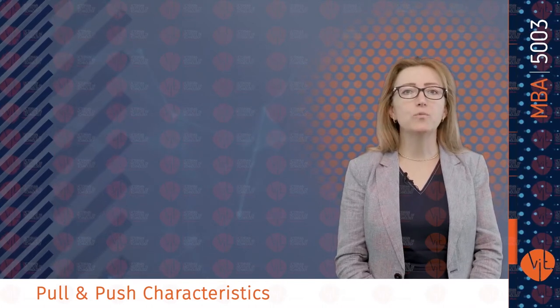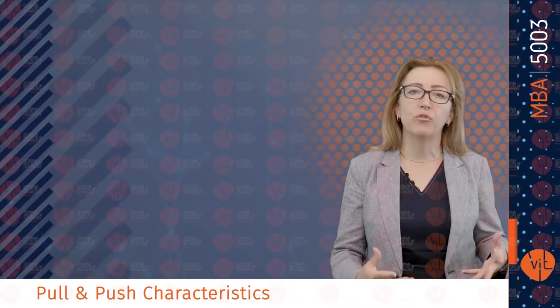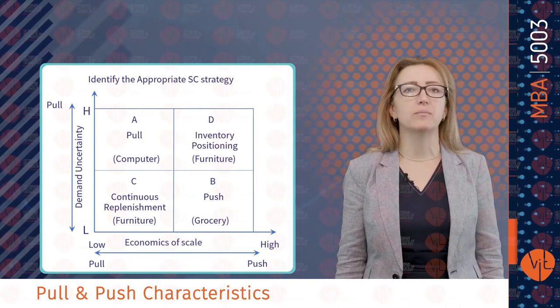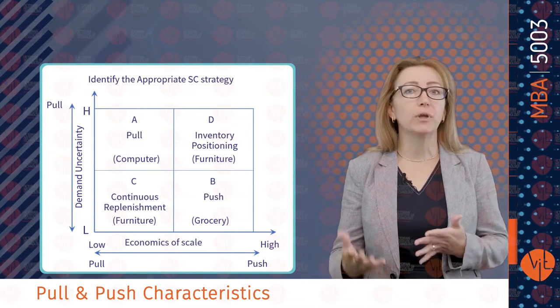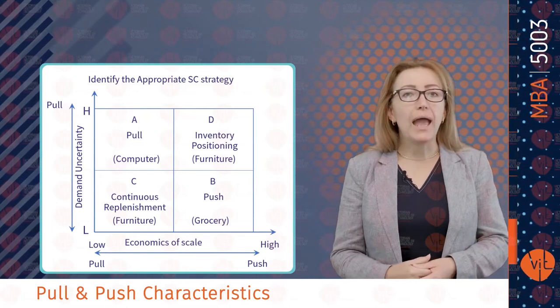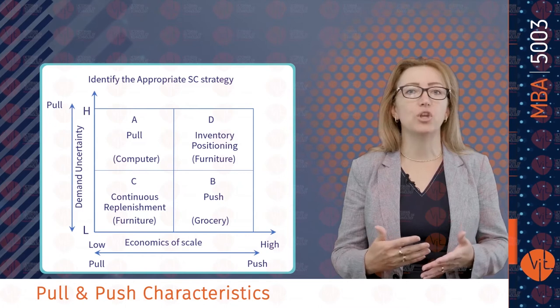Generally, we use a push system with mass production — manufacturing functional products — and we apply a pull system when we produce customized, or innovative, products. Push strategy is mainly used in mass production, related to economies of scale. The higher the importance of economies of scale in reducing costs, the greater the value of aggregating demand, or the greater the importance of managing the supply chain based on long-term forecasts — a push-based strategy. Economies of scale are not important when aggregation does not reduce cost, or when a pull-based strategy makes more sense.